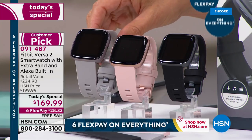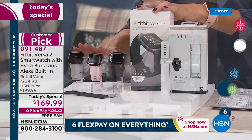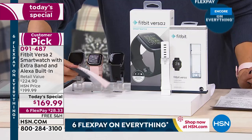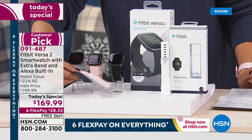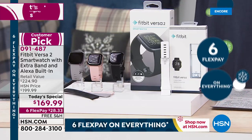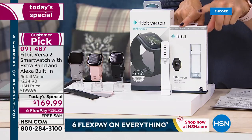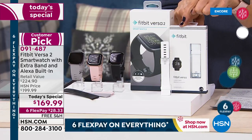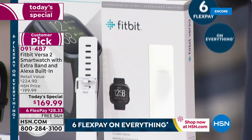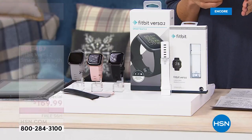We also have it in the mist, which is like a steely gray color. Now in the box, you're getting all the original packaging of the Fitbit Versa 2, plus two straps — one will fit a small-medium wrist and one will fit a medium-large wrist. Right out of the box you're getting a watch that'll fit everybody. Only here at HSN you're also getting an additional Fitbit strap — a beautiful, fresh, clean white strap. That's a bonus you won't get anywhere else.